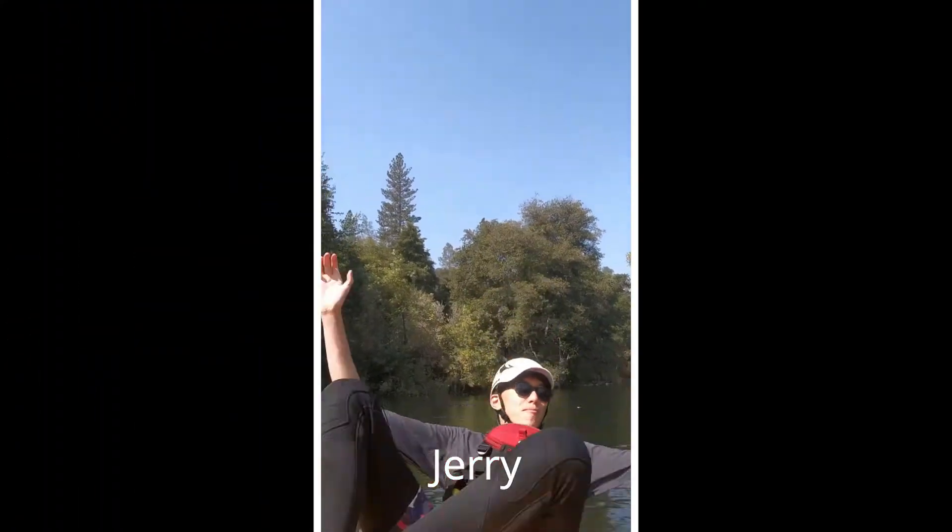Hi, my name is Marina. Hey everyone, I'm Jerry. Hi, I'm Jesse and we are The Naturalist, a part of the San Francisco Unified School District's Environmental Science Center out at Fort Funston.